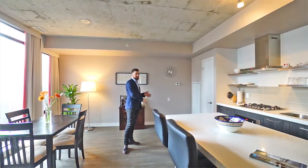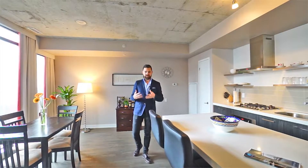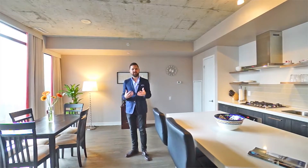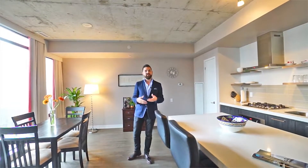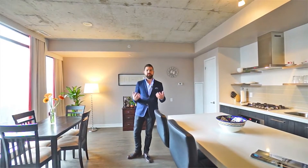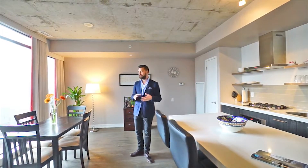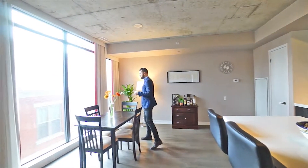Coming over into the dining space, this is the part of the property that has the most creativity, so whoever buys this is going to have a lot of fun with the space. I find that even in large condos these days they lend themselves less and less to having a full-size dining table, and this property certainly does not have that problem. You can lay it out like they have it, or put your dining table over here — it really allows for a lot of creativity.